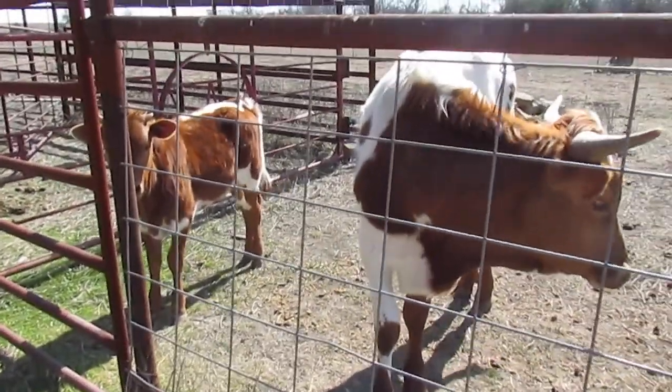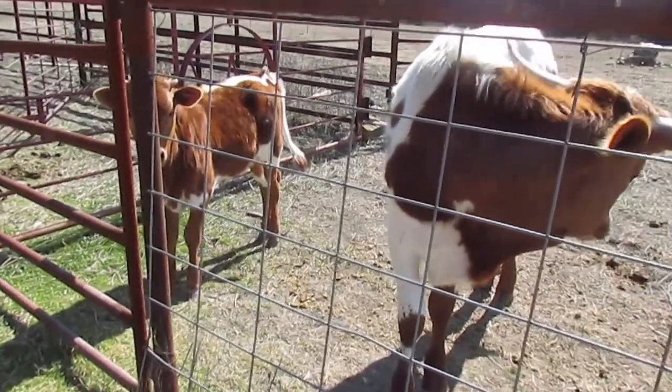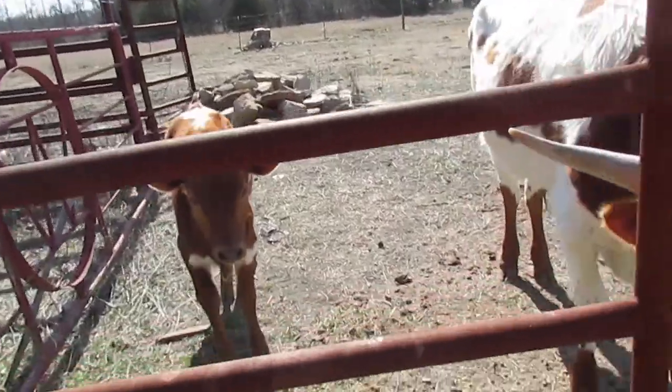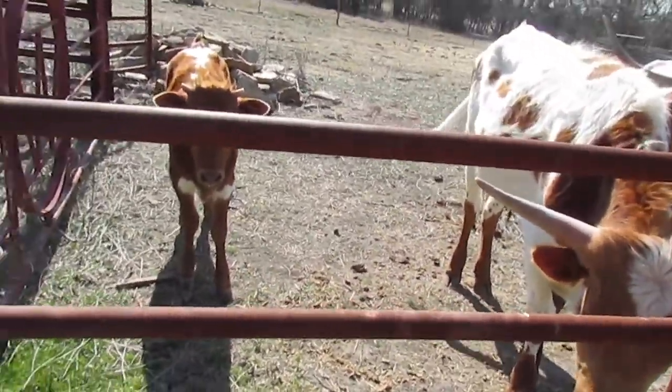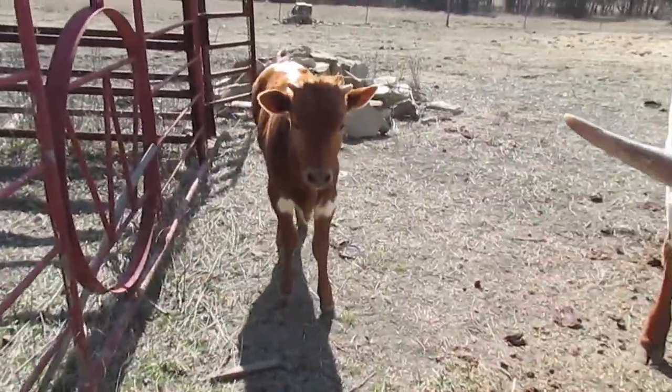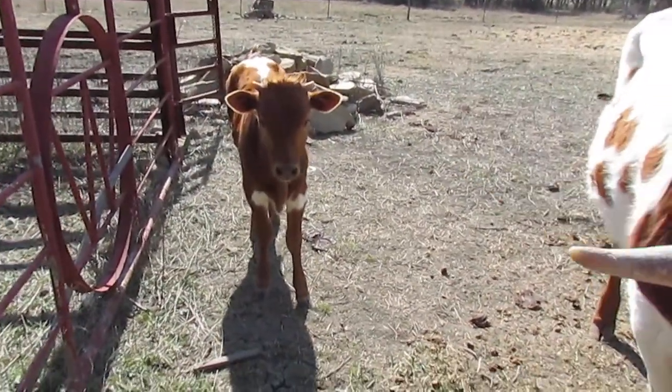She had four calves total, and they grow up to be big and strong. It looks like he's growing his horns.